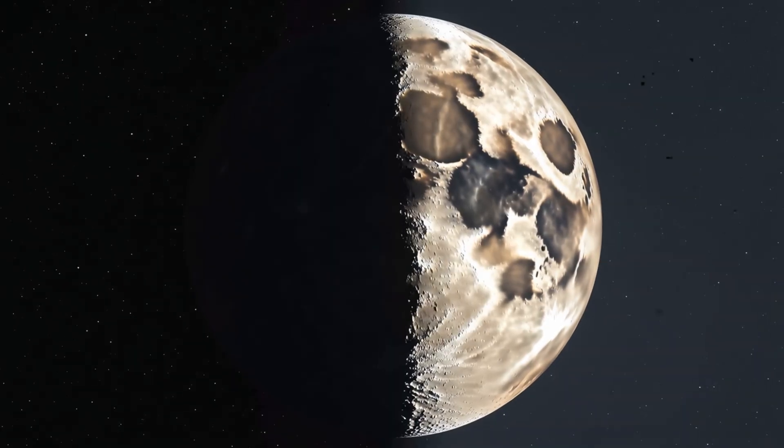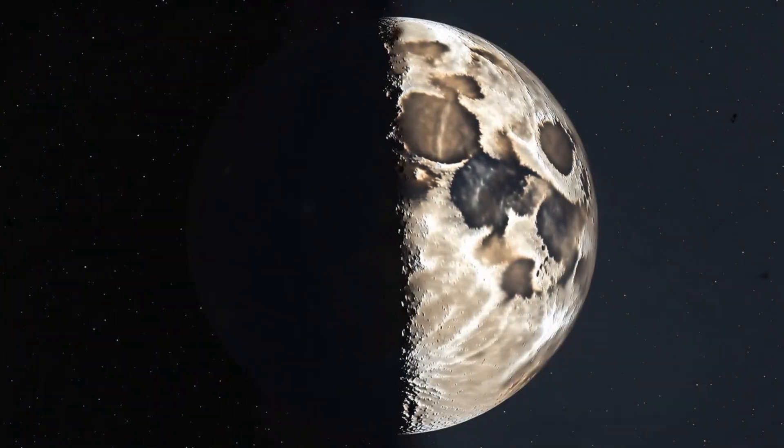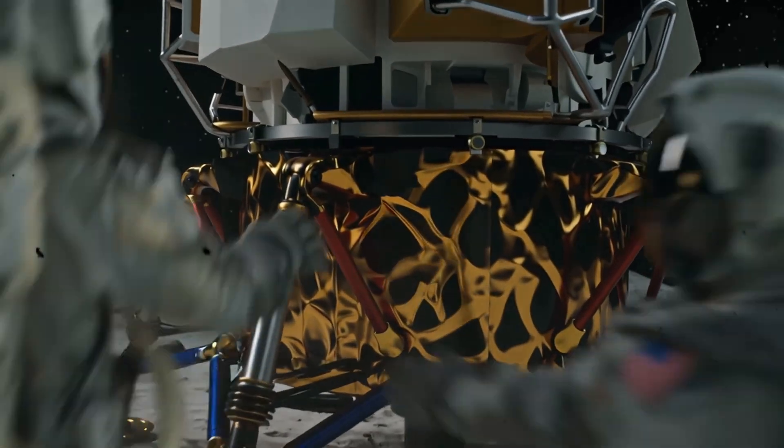For over 50 years, we only knew one face of the moon — the near side. The far side: silent, hidden, a mystery. Until now. China's Chang'e 6 mission has landed and brought back the first ever samples, proof of a secret history.